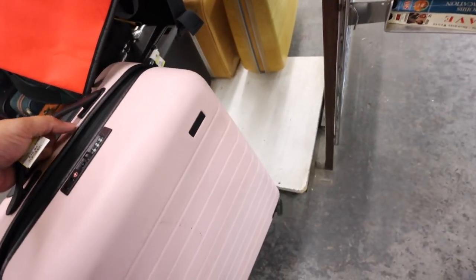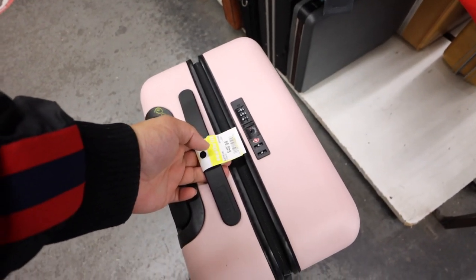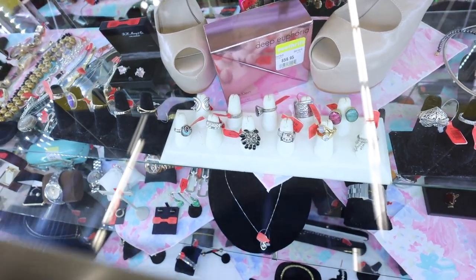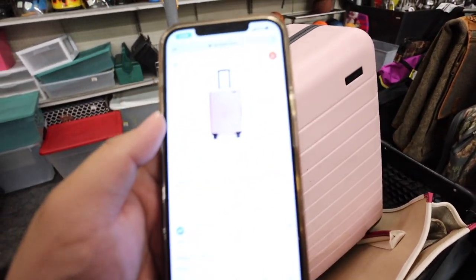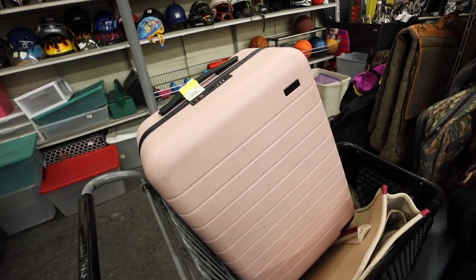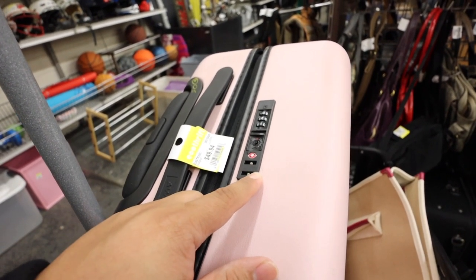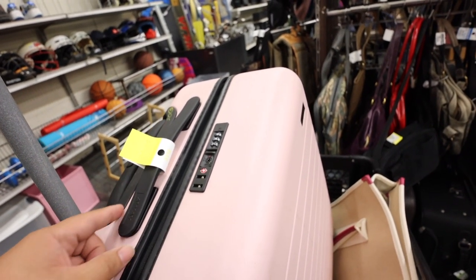Okay, this is one of those Away luggage pieces, and these are expensive. This is 50 bucks. I just noticed this Hello Kitty ring right there — it looks pretty cute. Alright, I found the carry-on size of this Away luggage. It is $245, which is crazy. How am I supposed to know what the lock code is? That's hard. So I honestly have no clue.